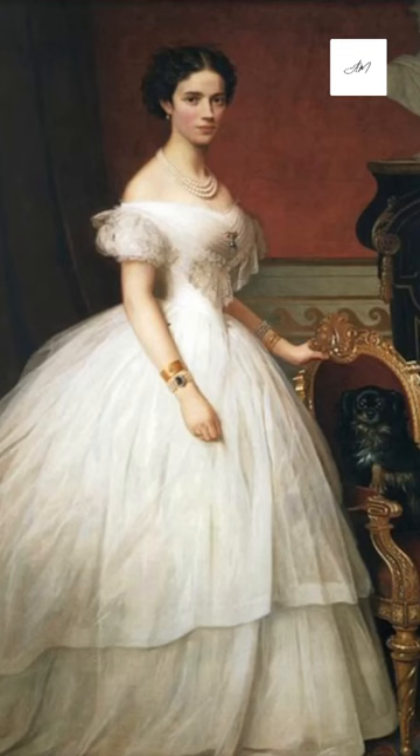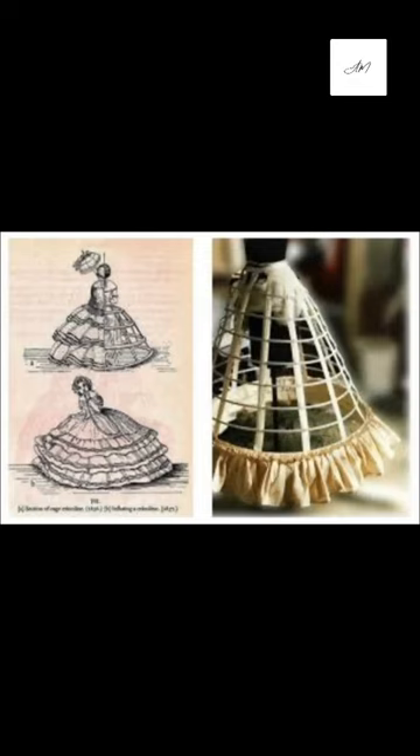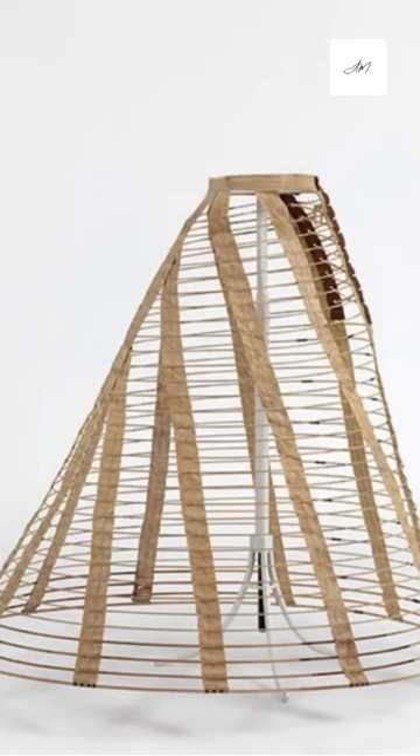Crinoline is a stiff or structured petticoat designed to hold out a skirt, popular at various times since the mid-19th century. It has a cage-like appearance, otherwise known as a dress skeleton.